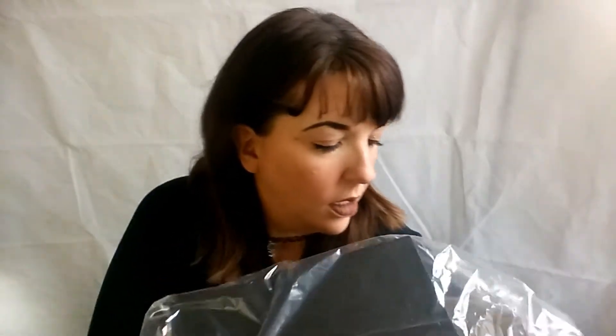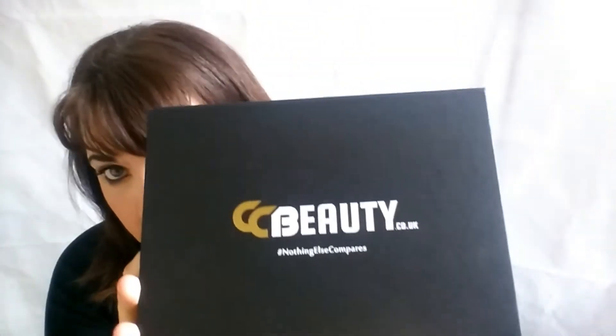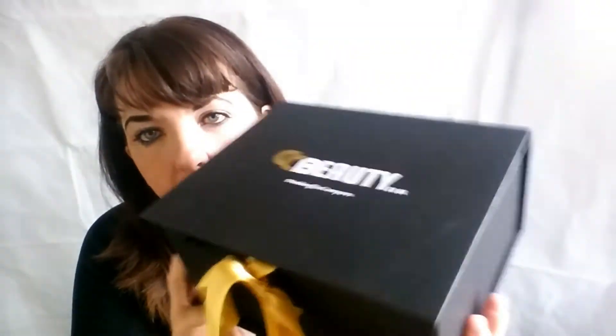And what have we got? It's still in black wrapping. It comes in a plastic cellophane wrap like that. So there we go, we took it off — and today we have the CC Beauty box! Wow, I love this box. It's so nice, I like the ribbon on it and the design on it.